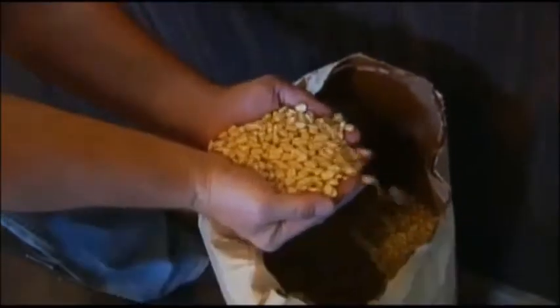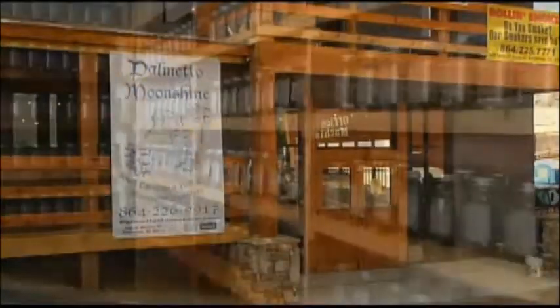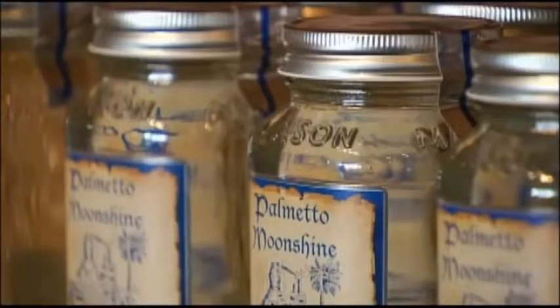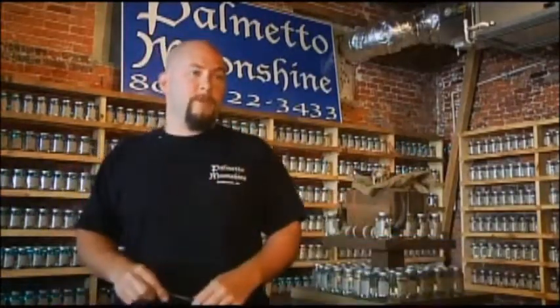Corn — that's the main ingredient behind a brand new business. Palmetto Moonshine is opening in a 100-year-old building, and they're cranking out mason jar after mason jar of 105-proof white lightning. As one of the founders put it: if I didn't have to make it far out in the mountains, down by the river, why not make it behind the courthouse? And so here we are.